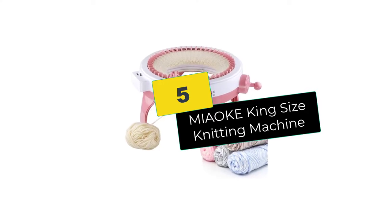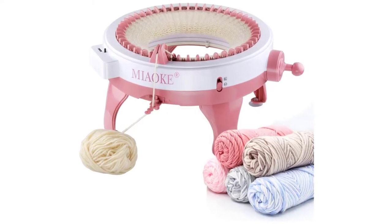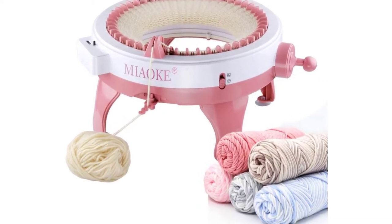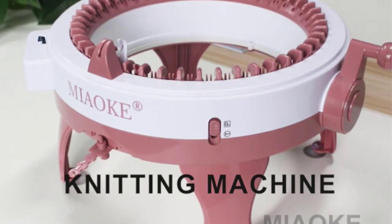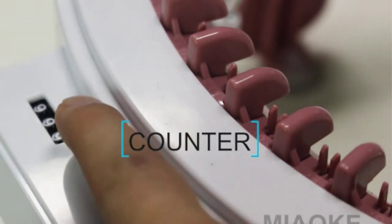Starting at number 5, we have the MIAOKE King Size Knitting Machine. This MIAOKE King Size Knitting Machine is a practical toy that you can acquire to help boost your child's creative juice and aid in their development as well.